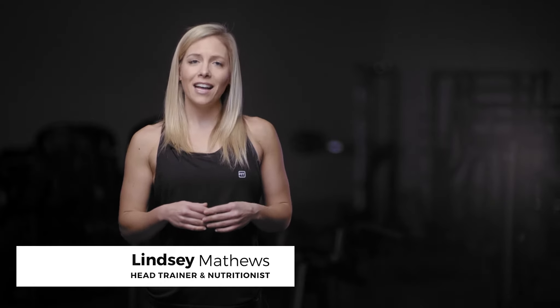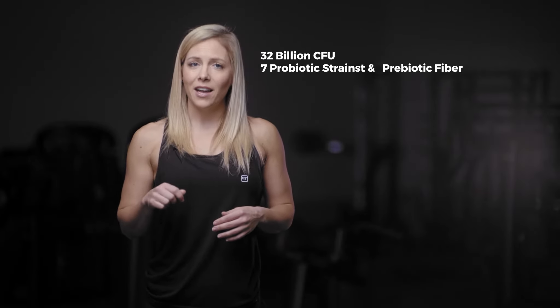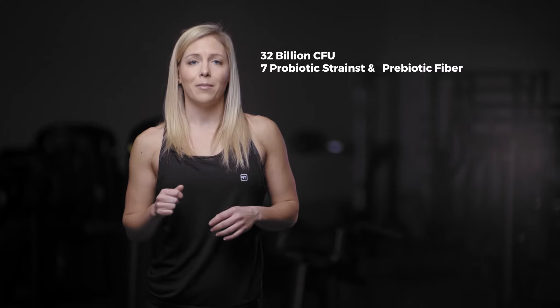Hey guys, I'm Trainer Lindsey and I'm the head trainer and nutritionist here at Ideal Fit. I want to take just a minute and talk to you about our Idealine nighttime probiotic. We've formulated this with 32 billion CFUs, 7 probiotic strains, and a prebiotic fiber.